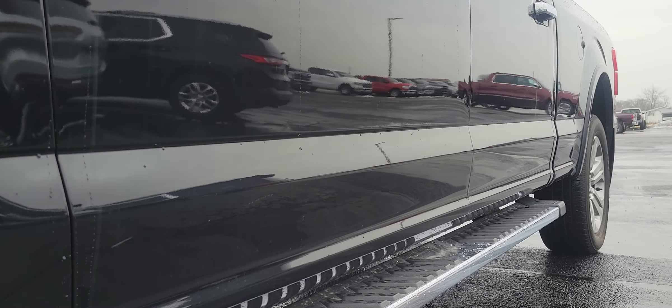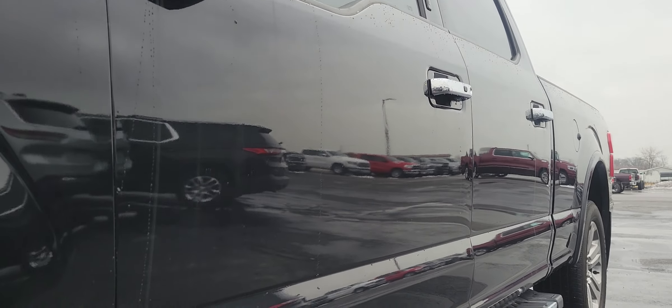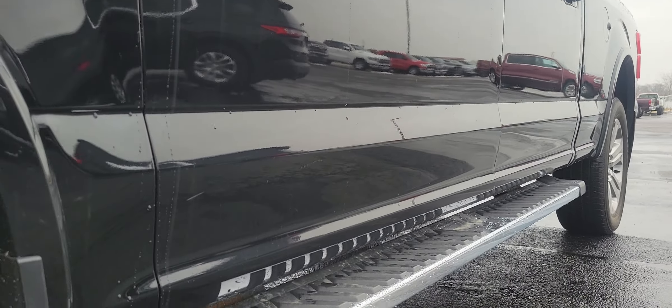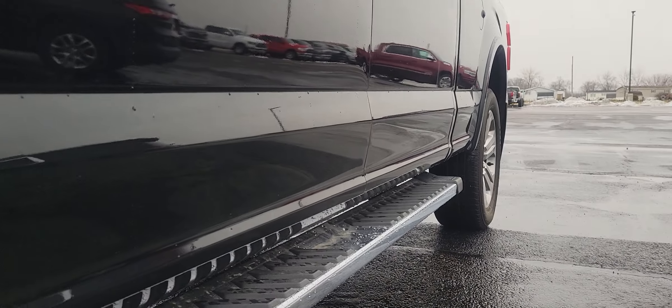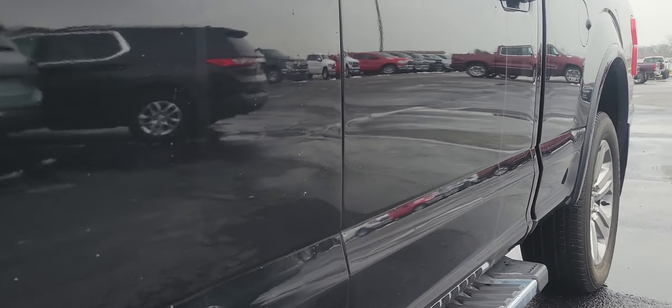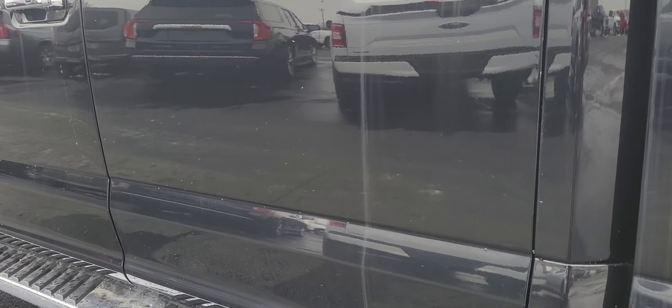Taking a look at the driver and passenger door as well as part of the bed. As you can see, same thing — looks really solid, not seeing any dents or scratches besides a small one right there. Body looks really good here.